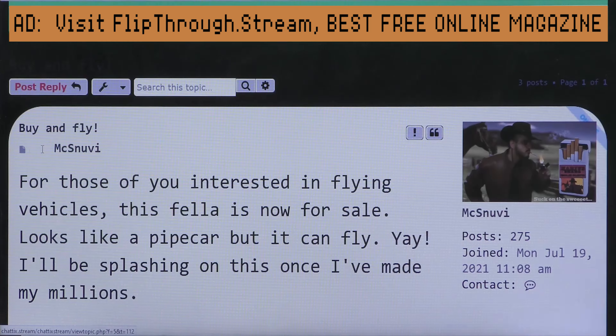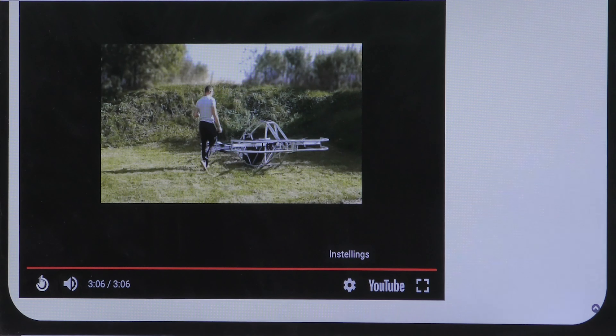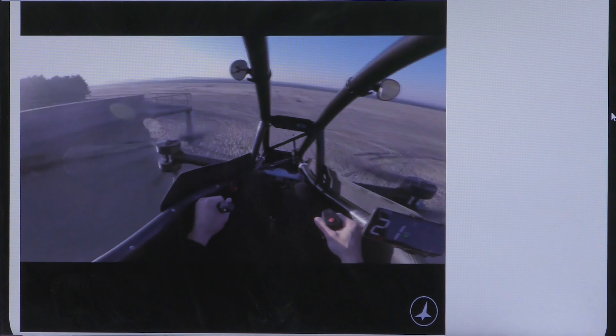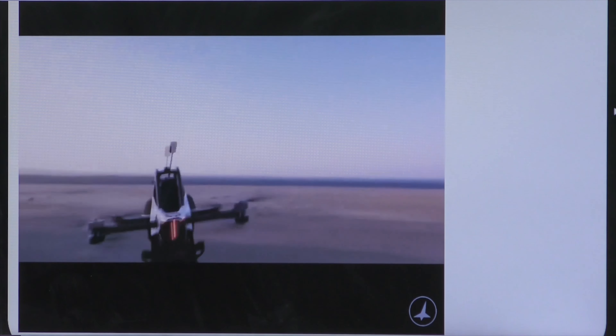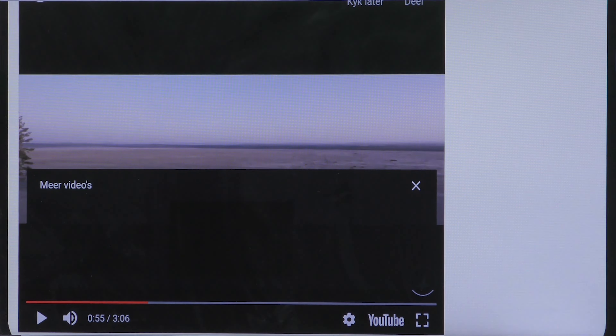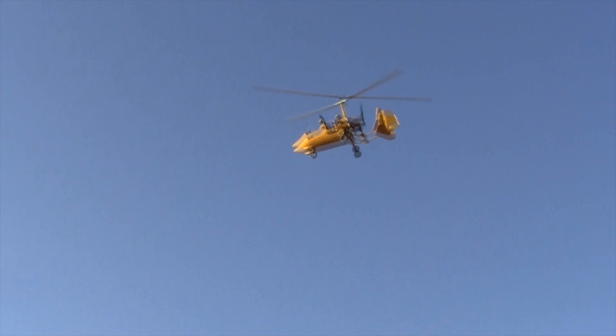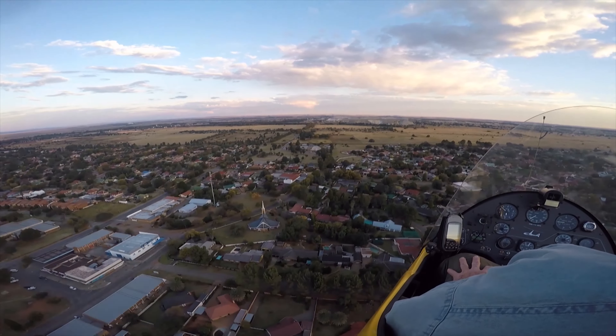Buy and fly — yes, this is about the Jetson. The Jetson is a flying drone that can carry a person inside. It looks very nice, almost like a motorbike or a jet ski. It'll probably be a lot less expensive than, for example, a gyrocopter. I'm more familiar with a gyrocopter.